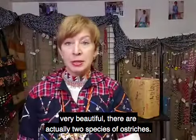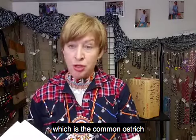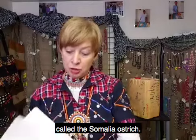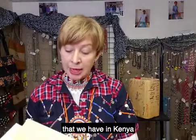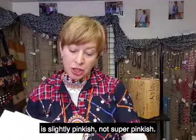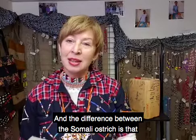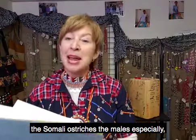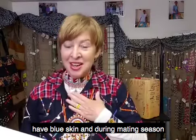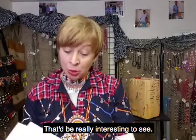There are actually two species of ostriches: the common ostrich, which I just showed you, and the Somali ostrich. The subspecies of common ostrich we have in Kenya are the Maasai ostriches — their necks and leg skin are slightly pinkish. The Somali ostrich is different in that the males especially have blue skin, and during mating season they become actually bright blue — I've never seen that, but it would be really interesting to see.